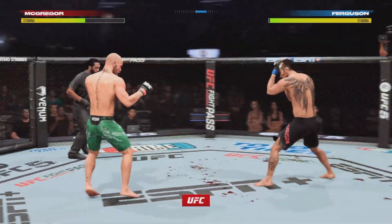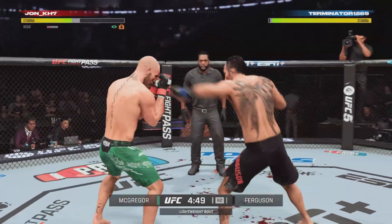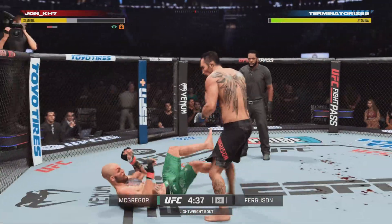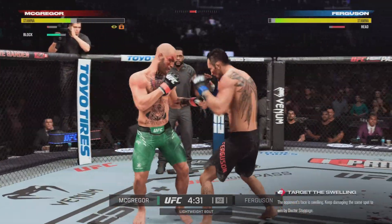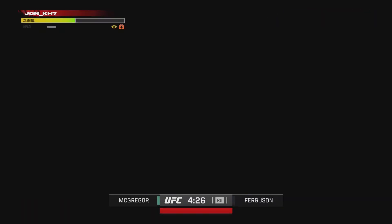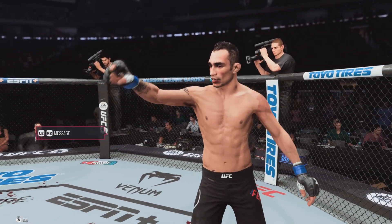Gets back to his feet — oh, he's hurt. He's hurt. An elbow! That's a good right hand right there. Combinations here. Tony Ferguson! With a massive highlight at the Garden. Oh my goodness, what a fight.